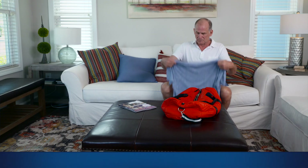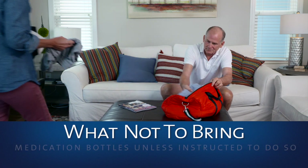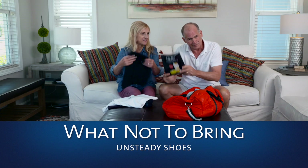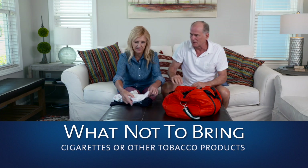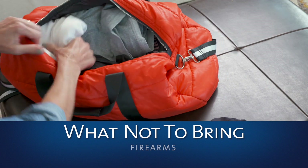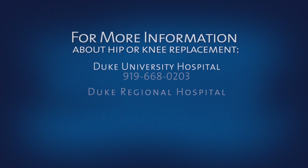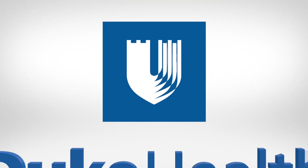Here's what you should not bring: valuables including jewelry or large amounts of cash, medication bottles unless instructed to do so, unsteady shoes like flip-flops, alcohol or recreational drugs, cigarettes, or other tobacco products since Duke is a tobacco-free environment. And finally, do not bring firearms.